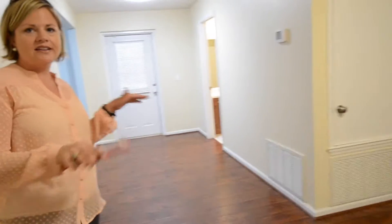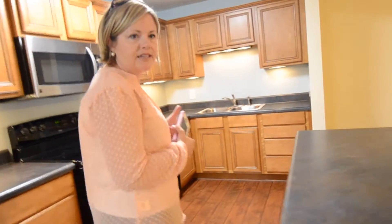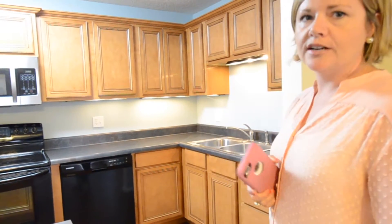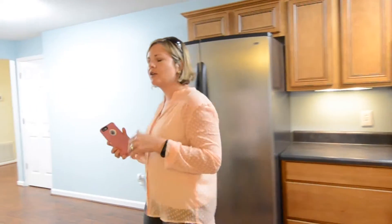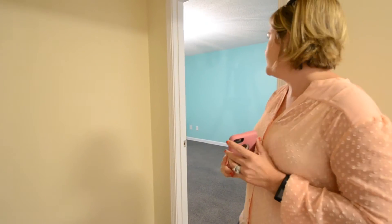They completely renovated the basement a couple of years ago. You can see they added wood flooring — solid surface flooring. The neatest thing about this is that it has a full kitchen, which is super nice if you've got the need for a mother-in-law suite or if you work from home and just need some separate space. This has all the appliances including a dishwasher, built-in microwave, and refrigerator. You've got several rooms down here. We do have a good-size bedroom here, and then three additional rooms, so if somebody's got the need for a home office or just has a large family, this is a great home for that.